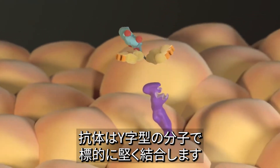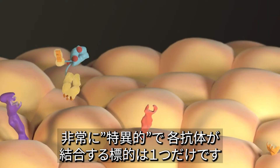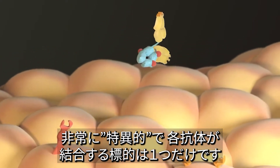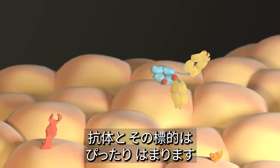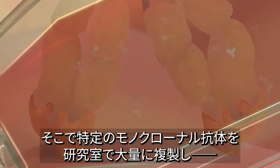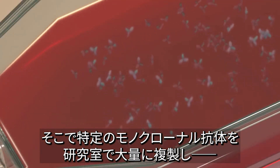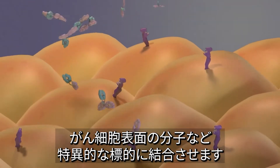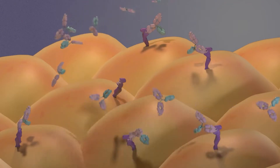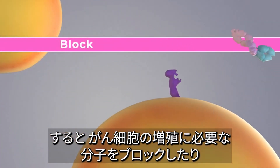Antibodies are Y-shaped molecules that attach tightly to a target. They're very specific, meaning that each antibody attaches to only one target. An antibody and its target fit together like pieces of a puzzle. In the laboratory, scientists can make many identical copies of a monoclonal antibody that can attach to a specific target, such as a molecule on the surface of cancer cells.